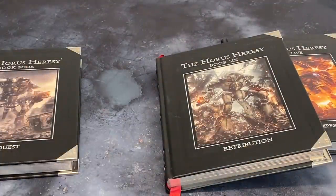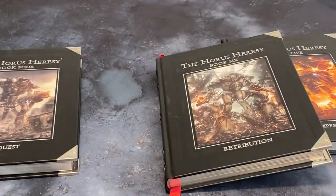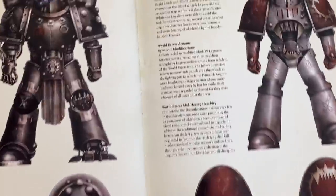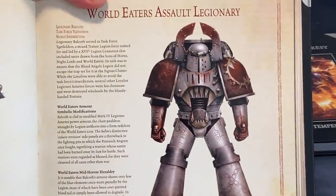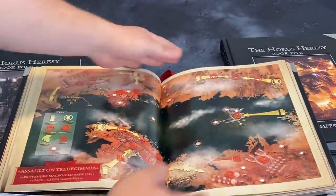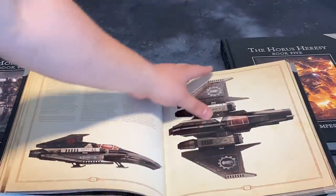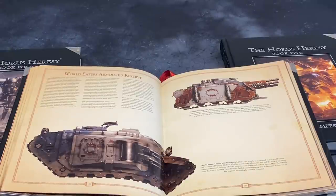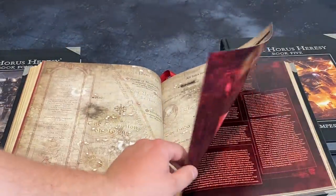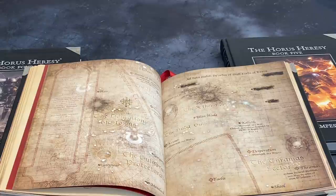Then we get Book Six, and Book Six is the 'we're not ready to release Book Seven, we want to release something' book. It's another campaign book. It has some interesting artwork — you're starting to see Khorne Berserkers turning into Khorne Berserkers, Iron Hands being Iron Hands. It's like they had a whole bunch of spare artwork left over and had to drum up some sort of campaign system to throw it all into. So we get this Black Shields, Shattered Legions book.